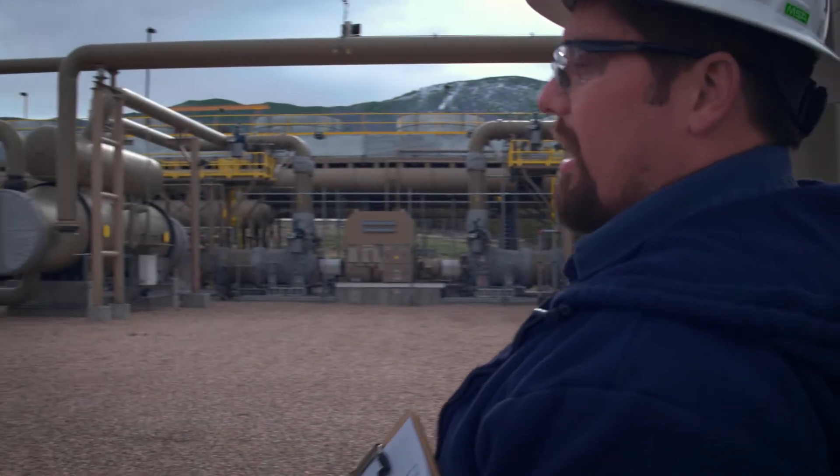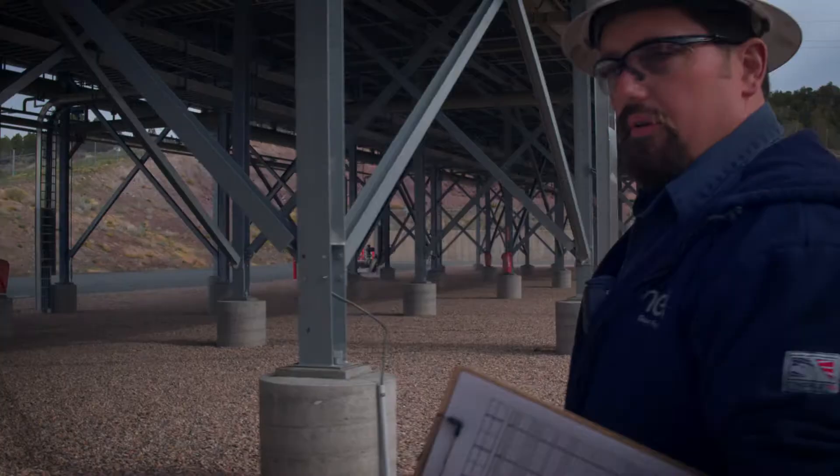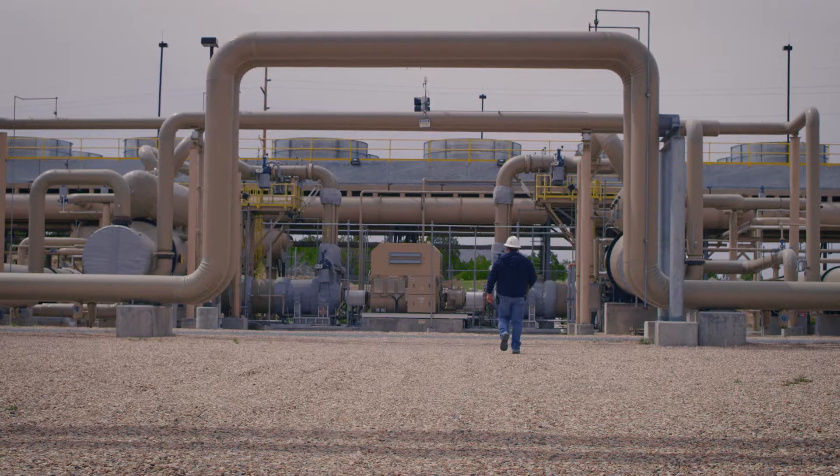And that turbine turns the generator. So this is really the heart of our plant. We take fluid in and we inject it back to the earth. All of our systems are closed loop, so we really have no emissions.